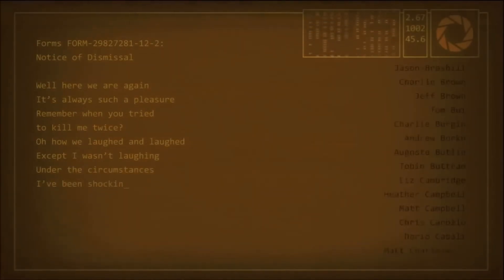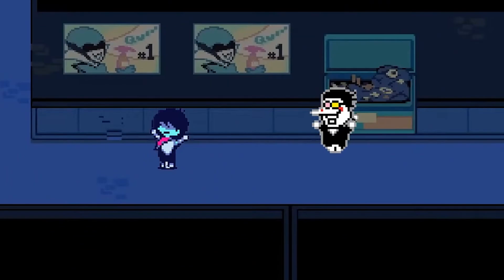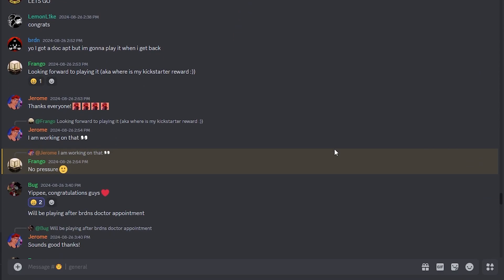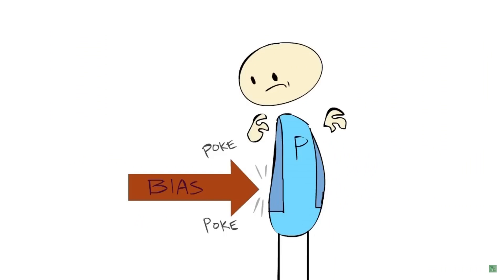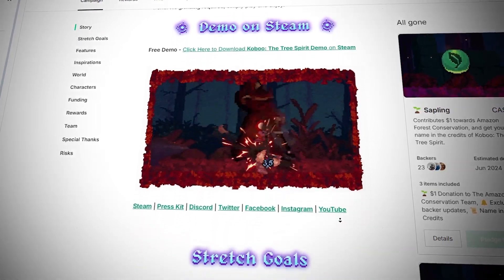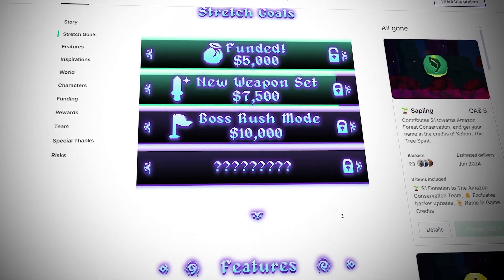Congratulations, you just released your first commercial game. This is an accomplishment that not a lot of developers have done, so you should be very proud of yourself. Next, I would focus on building a community around your games and playtesting them as much as possible so you can hone your game development skills even further. You can also start looking at ways to fund your next project, like using a Kickstarter, grants, or publishers. Improving your game design and development skills takes years, so I think it's best to focus on making similar games to things you did in the past so you can improve them even further.